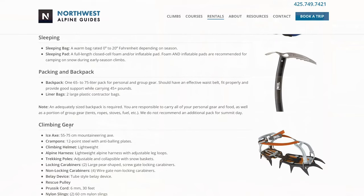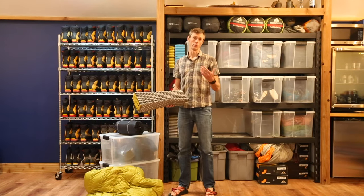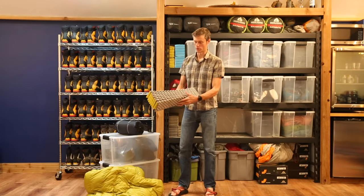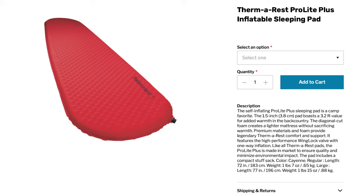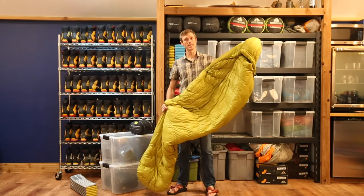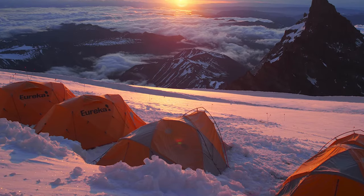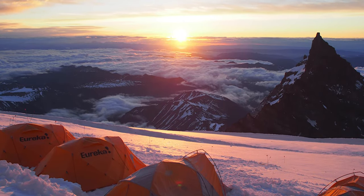Moving on to the equipment we need for sleeping. We want to bring a sleeping pad. When sleeping on the snow for early season or Rainier climbs, you'll want to bring a closed-cell foam pad — nice and lightweight with great insulation from the snow beneath you. On all of our climbs throughout the season it's a great idea to also bring an inflatable pad — we rent Therm-a-Rests, a great go-to brand. And we need to bring a sleeping bag. For early and later season climbs we recommend a 0 to 10 degree bag; in mid-summer a 20 to 30 degree bag is probably sufficient. Talk to us beforehand and keep an eye on the weather forecast.